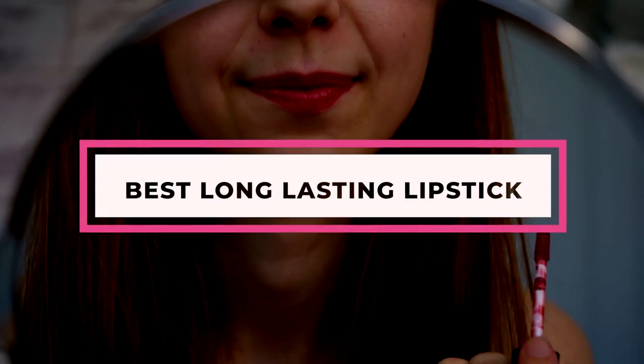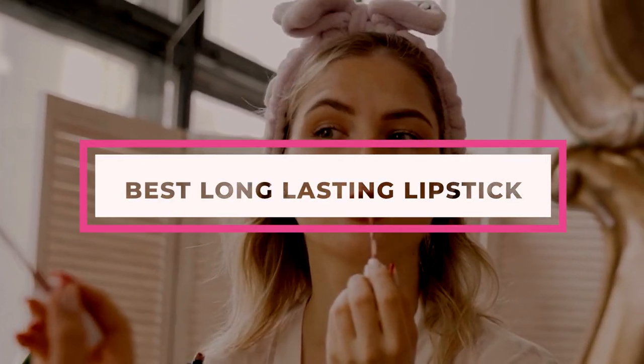Whether you're partial to shades of nude, espresso-inspired brown, pretty pinks, moody dark hues, or classic red, lipstick is one of those items that has a place in everyone's makeup kit.